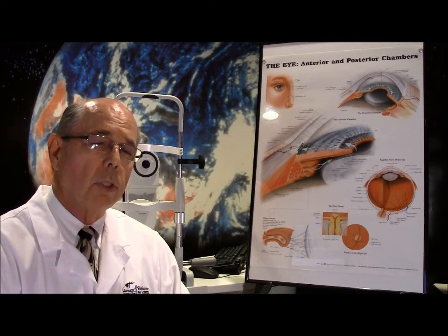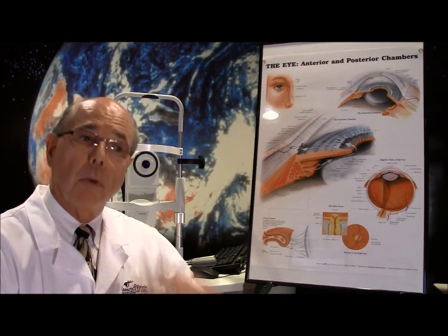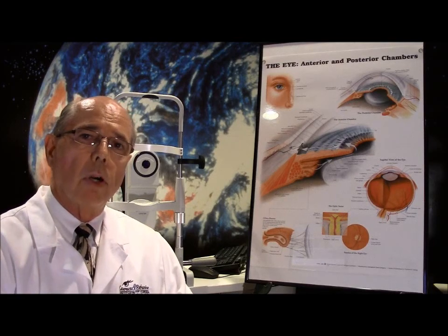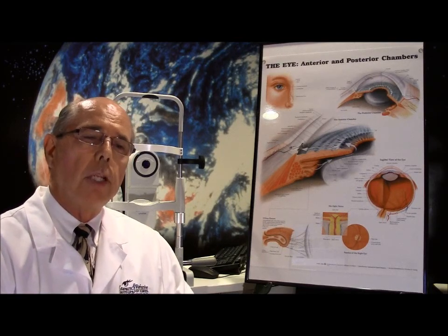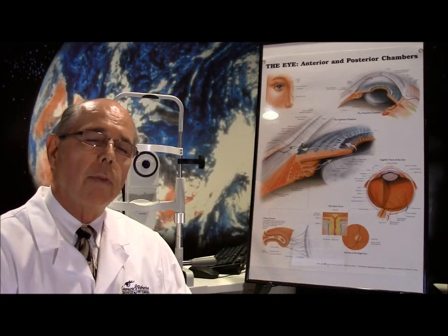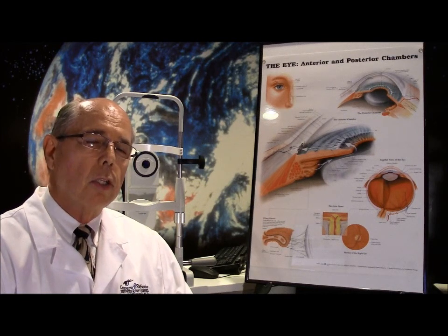If the eye doesn't respond well to that, then laser correction can also be used. The laser that is normally used to correct nearsightedness or farsightedness can remove corneal tissue, so you can have a therapeutic PRK or laser treatment in severe cases that don't respond to EDTA.